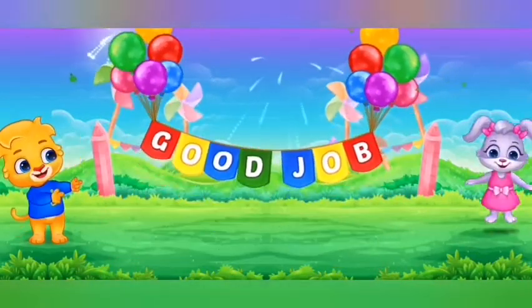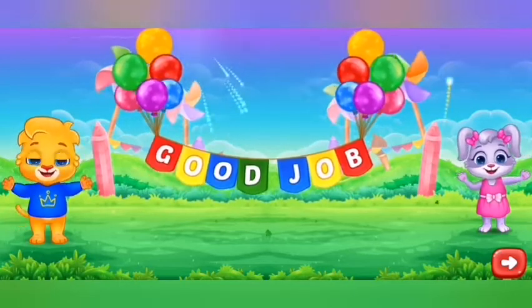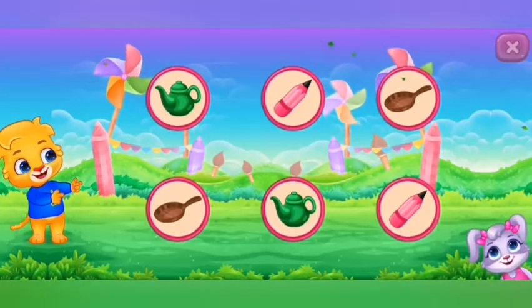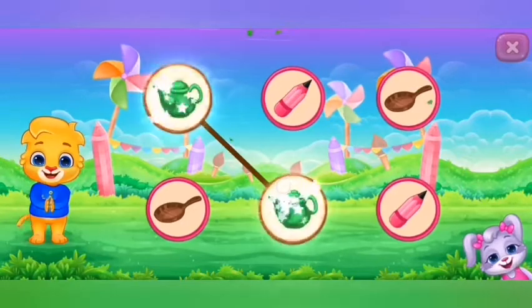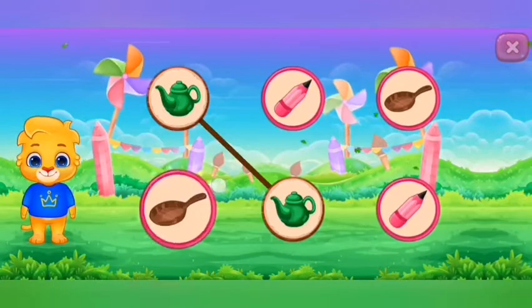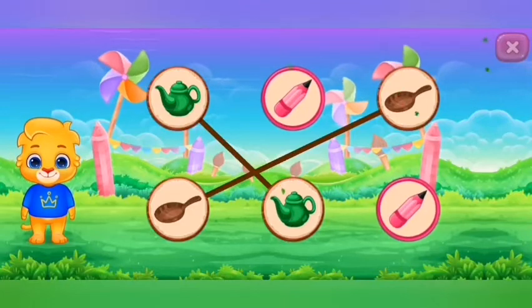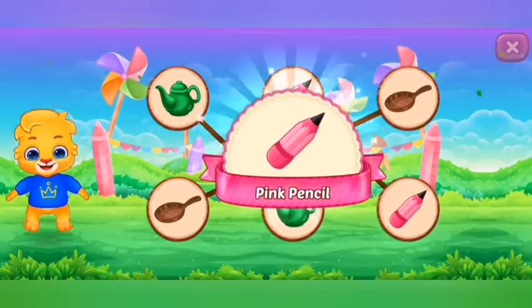Good job! Match the colors. Green kettle. Brown pan. Pink pencil. Woohoo!